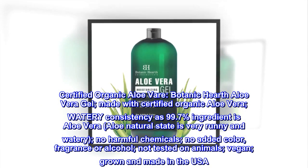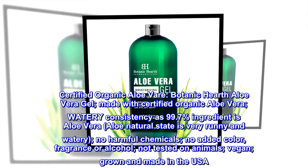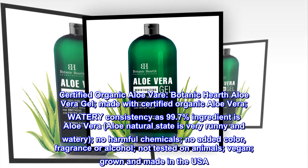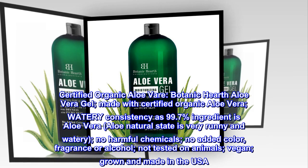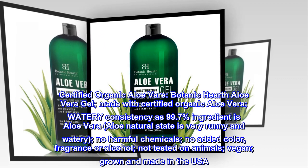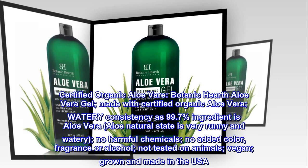Certified Organic Aloe Vera. Botanic Hearth Aloe Vera Gel is made with certified organic aloe vera. Watery consistency — 99.7% ingredient is aloe vera. Aloe's natural state is very runny and watery. No harmful chemicals, no added color, fragrance, or alcohol. Not tested on animals, vegan, grown and made in the USA.